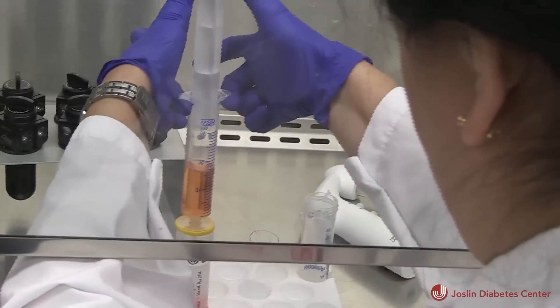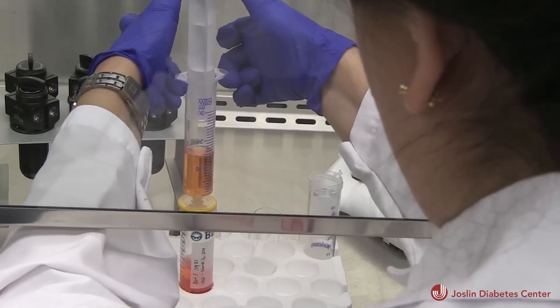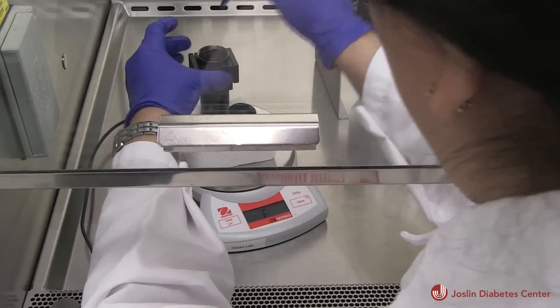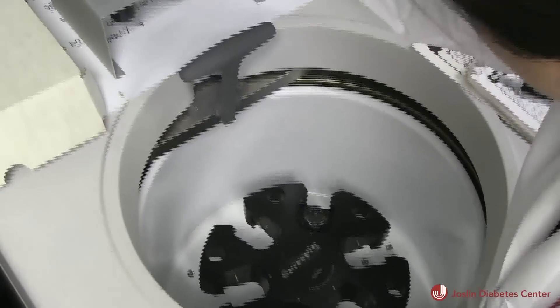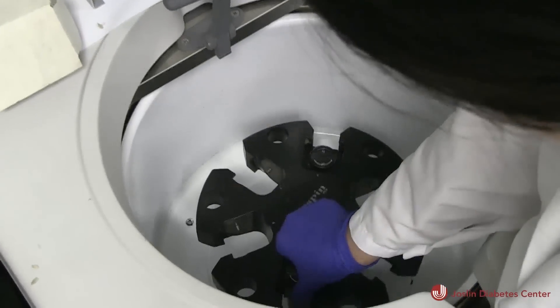They plan to knock down RGS1 at different time points — blocking its expression early on, or blocking it once symptoms start occurring — with the hopes of seeing whether there is any differential development of the disease. It might show a direct link to diabetes onset, but once diabetes is established, they want to know if blocking RGS1 can revert the progression of the disease.